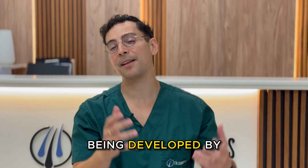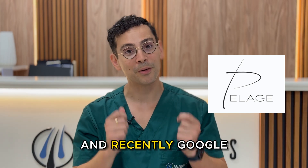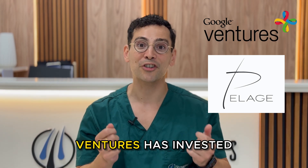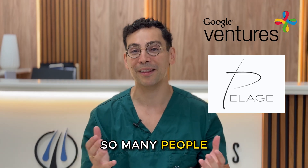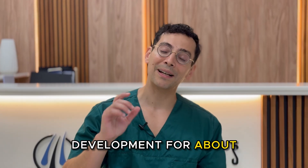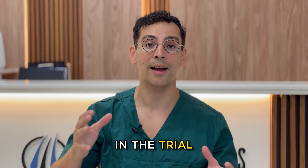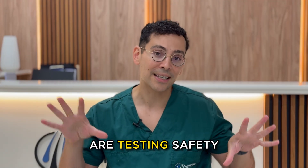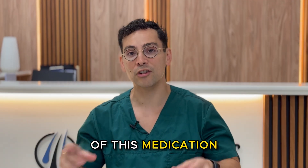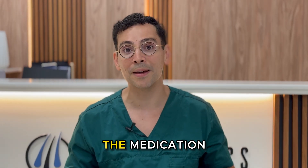This drug is being developed by Pelage Pharmaceuticals. It's being studied at UCLA, and recently Google Ventures has invested in it — that has gotten so many people excited. It's been in development for about 10 years now and they're actually quite far along in the trial process. They're at stage 2a, so now they are testing the safety of this medication.